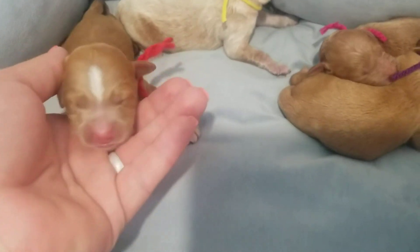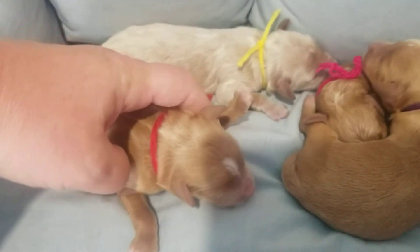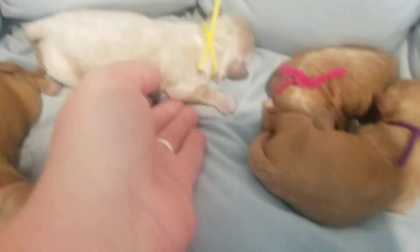Such a cutie — he's got white markings on him. On his chest, his paws, all four paws, and the tip of his tail. Not on the tip of his tail, actually. What a cutie. He is a wavy coat. Let's get you nice and warm.